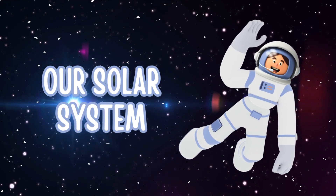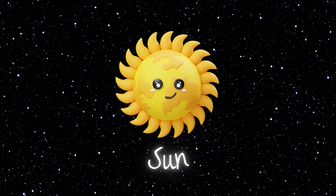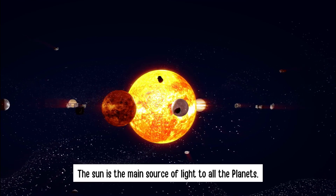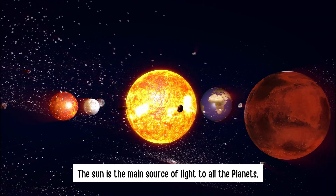Our solar system. Sun. All the planets revolve around the sun. The sun is the main source of light to all the planets.